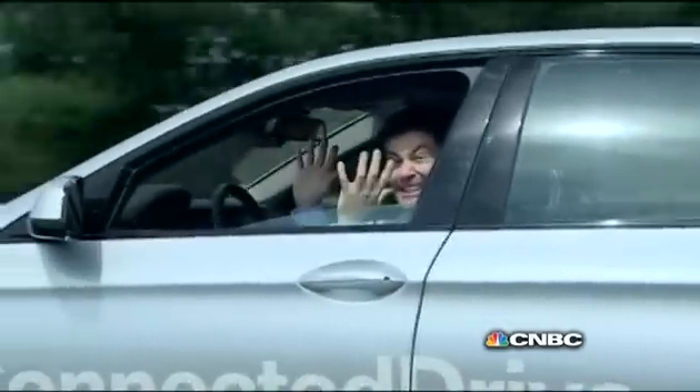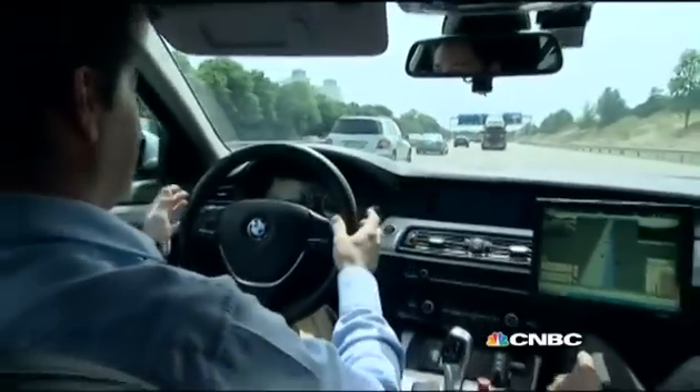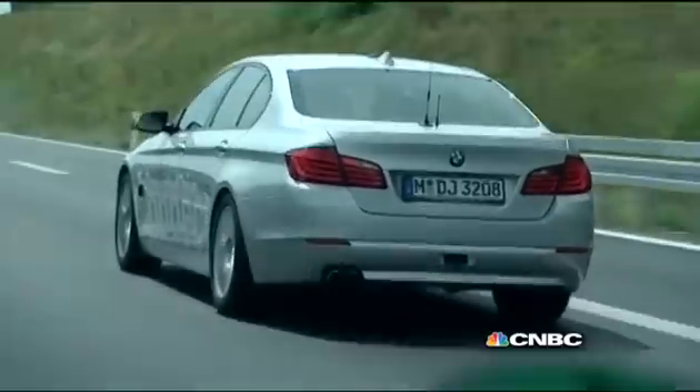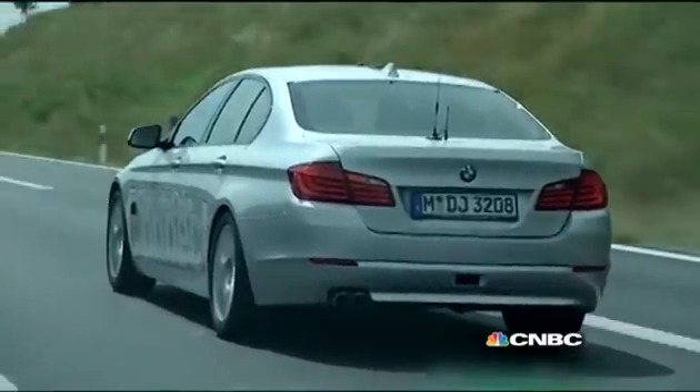BMW can legally take this prototype on a stretch of the Autobahn that's been extensively mapped for the entire route. So far, the German automaker's fleet of automated prototype cars have over 10,000 kilometers of driving time between them.